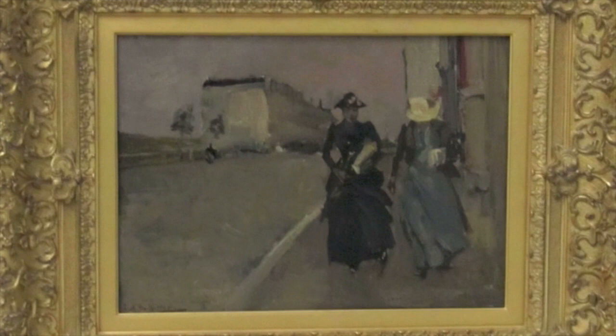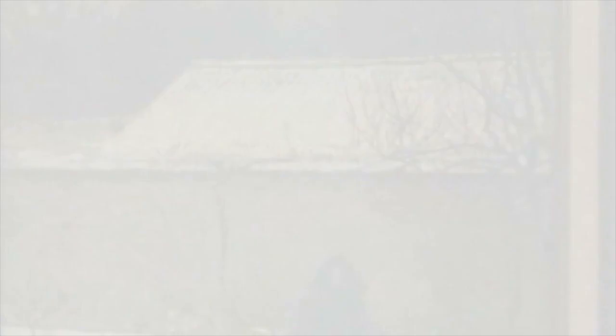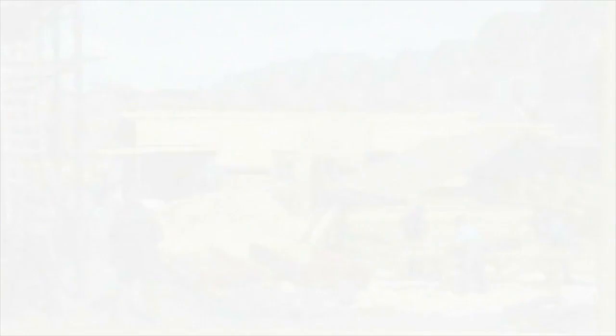George Breitner's The Gust of Wind, 1886. Xavier Mellery's Wintry Day. William Tölens, Houses Under Construction, 1895.